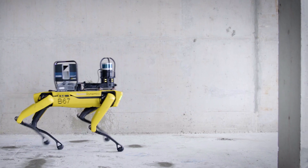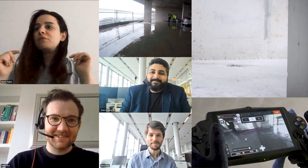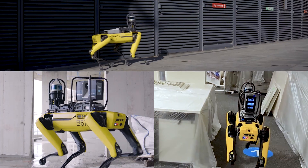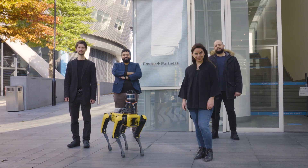These four-dimensional models could become virtual collaboration spaces available to people who cannot physically be in the same location. Foster & Partners and Boston Dynamics will continue to push the boundaries of innovation, bringing the technology of the future into the hands of our designers today.